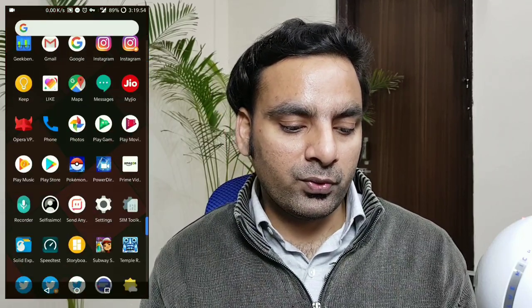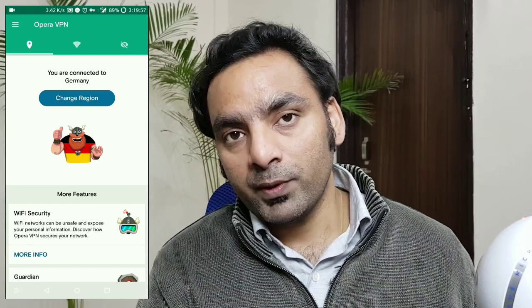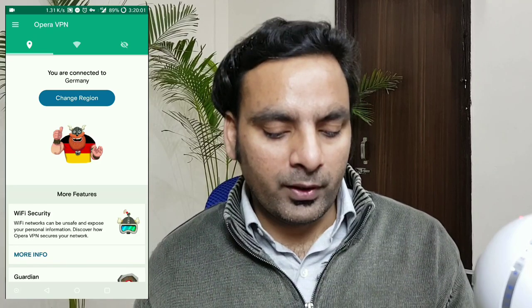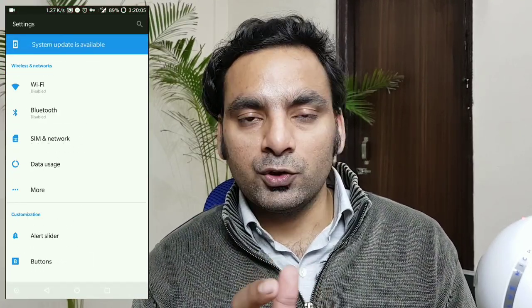Hey guys, welcome back. This is an update for the OnePlus 5T users — we have a new OTA update 4.7.6 which brings some good improvements. Let me show you how it works and how to install it. As always, you have to go to Opera VPN and make sure to connect to Germany or Canada in case you want to get the update faster, otherwise you may get it in a few days.